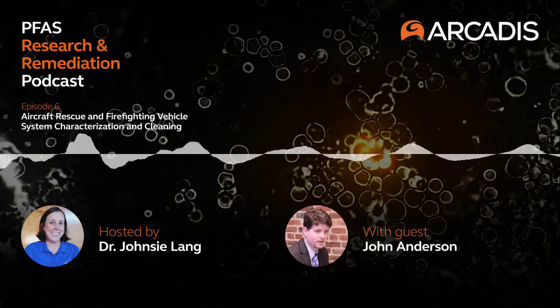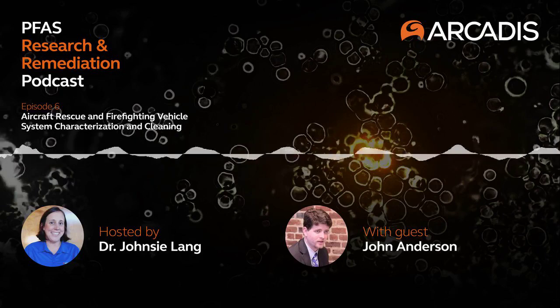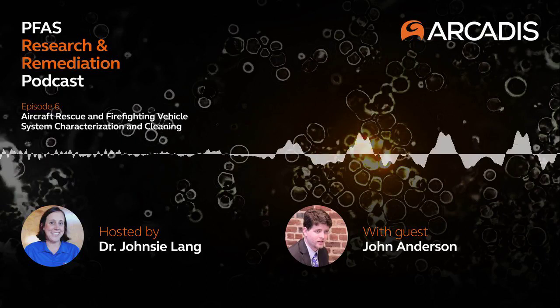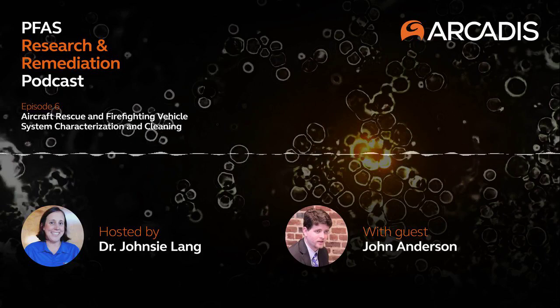Today, I'm speaking with John Anderson, who's a Principal Wastewater Engineer at Arcadis in Portland, Maine. While John started his career in in-situ treatment of chlorinated compounds and industrial wastewater treatment, he has spent the last several years specializing in methods for removal of residual PFAS from fire suppression systems during transition to PFAS-free firefighting formulations.